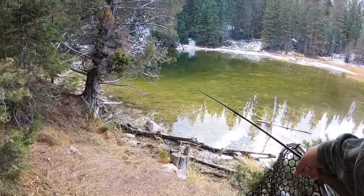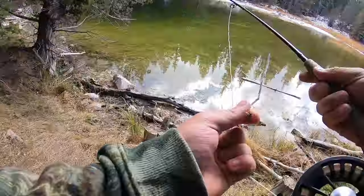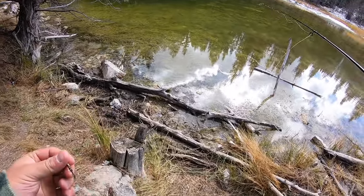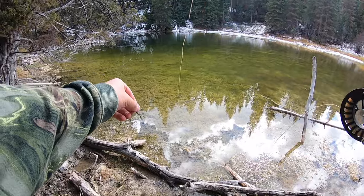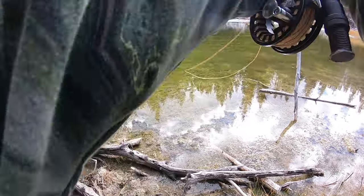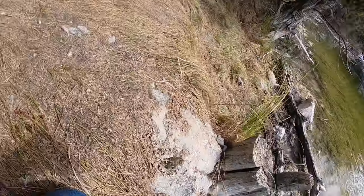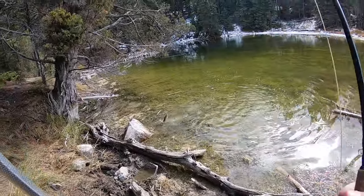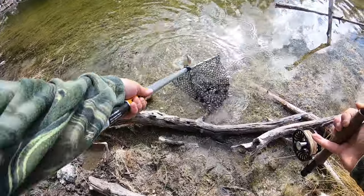I can see one, two, three, four, five, six fish just right here in that little group. Got the pheasant tail tied on. I'm just going to flick it out there with no indicator and see if they go for it. They're just right here in front of me. First cast, he came right over to it — first fish on the pheasant tail tied by Parley, first cast too. Heck yeah!